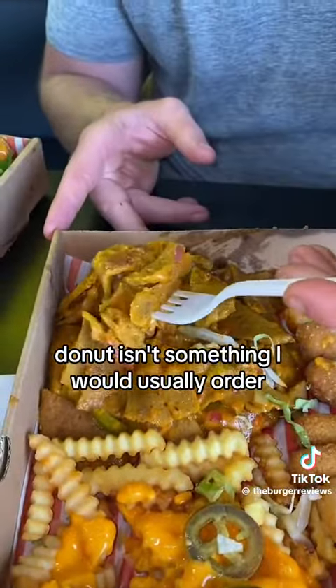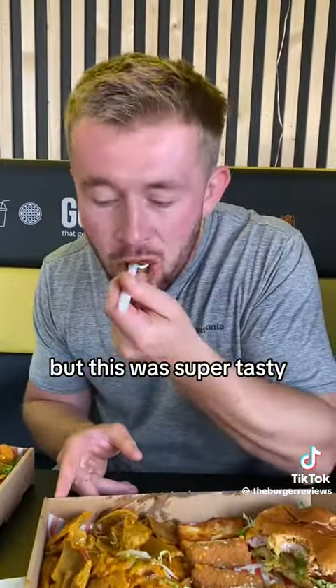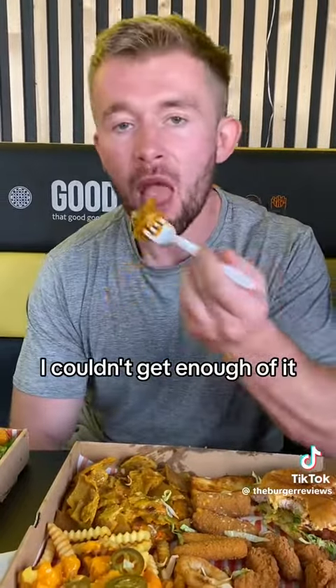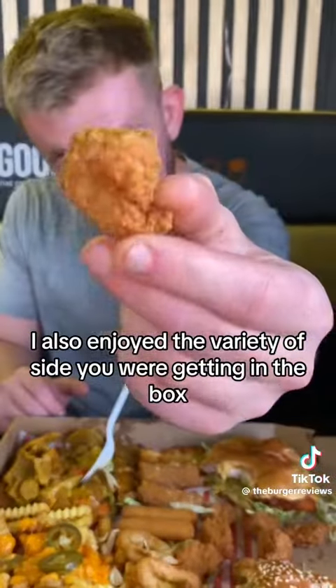The donut isn't something I would usually order, but this was super tasty. It had been lathered in sauce so every mouthful was so moreish — I couldn't get enough of it. I also enjoyed the variety of sides you were getting in the box, so there was always something to try.